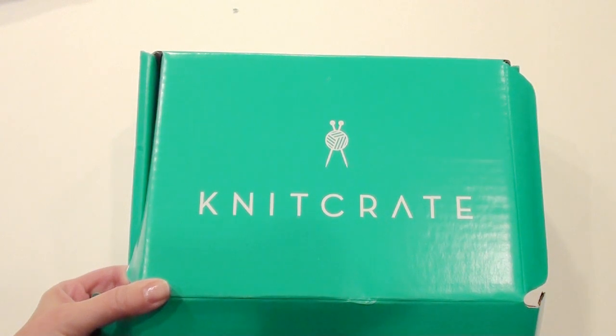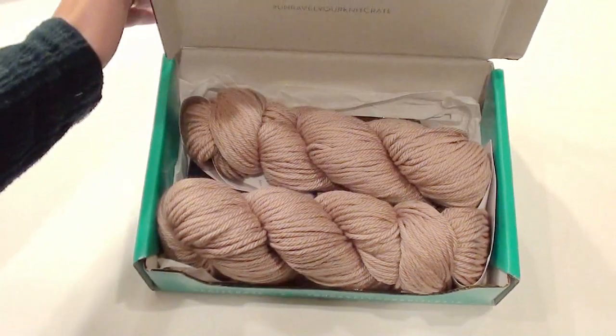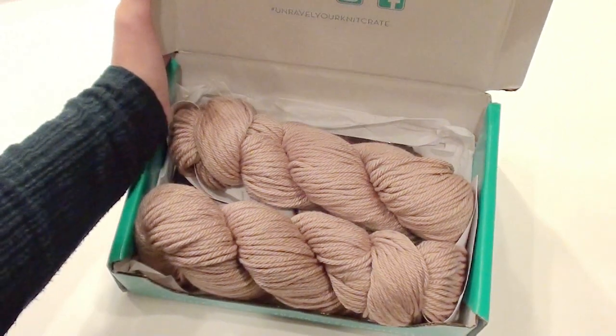Please be a subscriber. This giveaway includes two skeins of yarn and a booklet with patterns in it. If you'd like to be a member, it's $24.99 per month and you can use the promo code jewel20 to get your first month 20% off. My other promotions are listed down below.